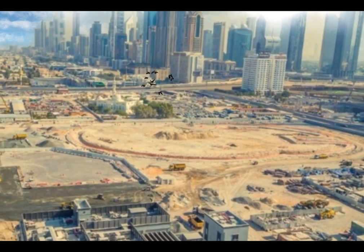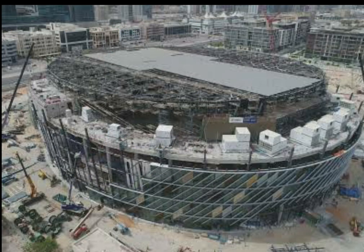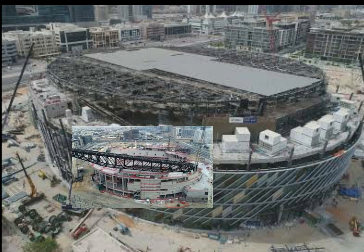Dubai Coca-Cola Arena's roof structure weighs almost 4,000 tons, which is equivalent to the weight of seven Airbus A380 planes. The roof is supported by two 120-meters-long megatrusses that span the length of the venue.